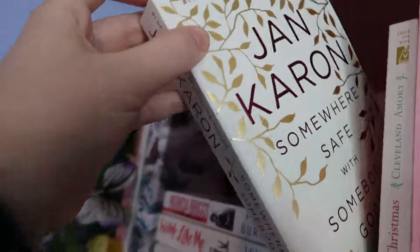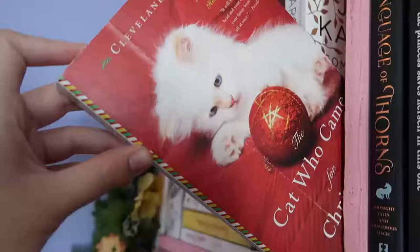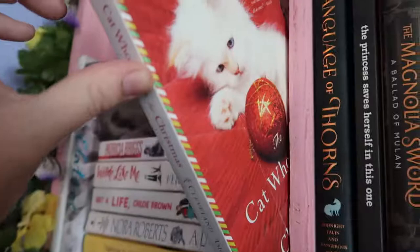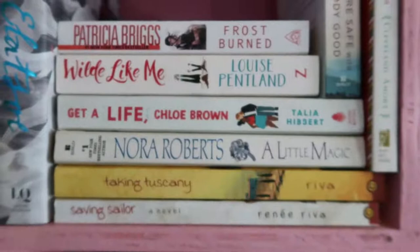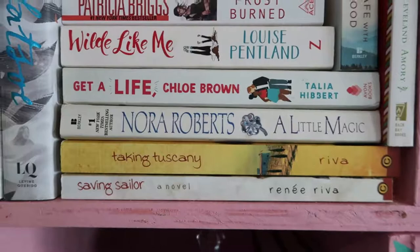He's being propped up by my little Cinderella carriage box, which is adorable but doesn't fit my display at the moment. Then we have Jan Caron's Somewhere Safe with Somebody Good — a really pretty edition from that series, Christian historical fiction set close to contemporary but around the 1950s. This is The Cat Who Came for Christmas by Cleveland Amory — a cute contemporary mix of non-fiction and fictionalized stories about animals and animal rights activism. Frostburn by Patricia Briggs, part of the Mercy Thompson series. Wild Like Me by Louise Pentland is nice contemporary women's fiction. Get a Life, Chloe Brown is a romance I really enjoy — it has chronic illness, fibromyalgia rep, and fat rep, which I thought was really well done. I watched a review by Here the Scrivener, who has fibromyalgia, and she also thought the rep was really good.